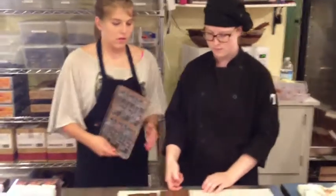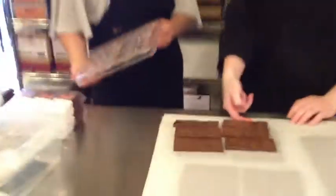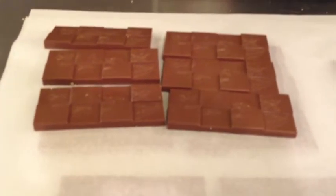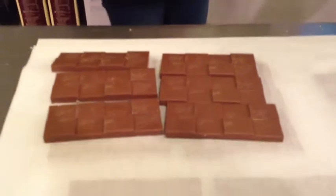You notice that nice shine they have on them? That's from buffing the molds correctly, the right type of mold, and creating that static electricity. It also comes from a good, nice temper.